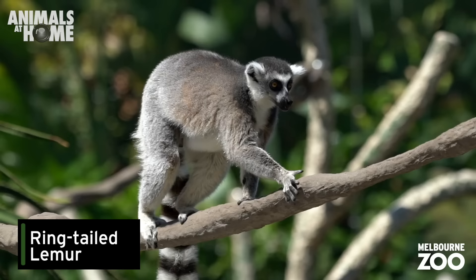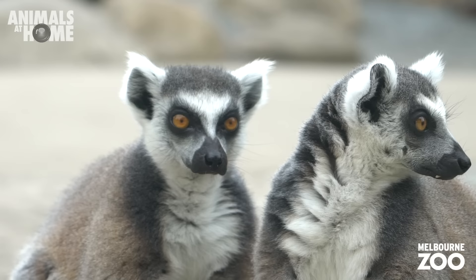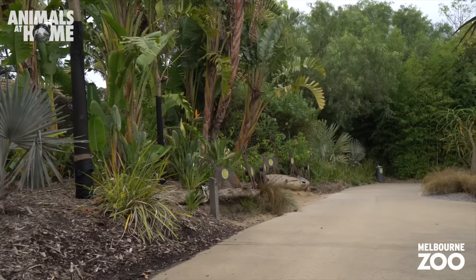First stop is the Gorilla Rainforest Trail. Here you'll find ring-tailed lemurs. These Madagascan natives roam over the zoo's lemur island and exhibit that zoo visitors can walk through and get nice and close to these striking primates.